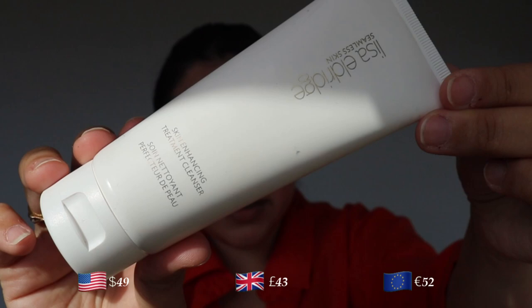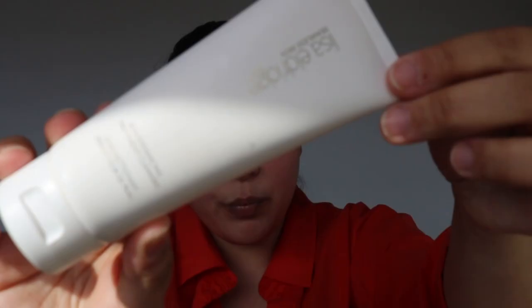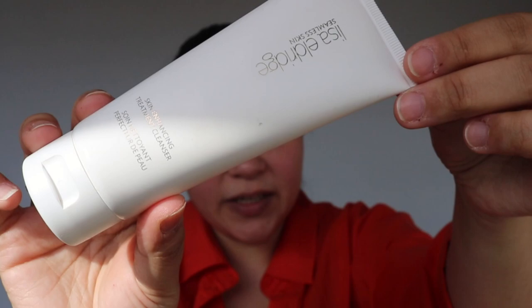I'm first going to start with the Skin Enhancing Treatment Cleanser. This retails for 52 euros. It has a net weight of 100 milliliters or 3.38 fluid ounces and a 12-month shelf life. Both the tube and the cap of the treatment cleanser are fully recyclable. Worth mentioning that the formula is also made for people with sensitive skin. There are no essential oils and no fragrance in here. It does have a smell, and that's the smell of the natural saponins. The formula is cruelty-free and it is vegan.